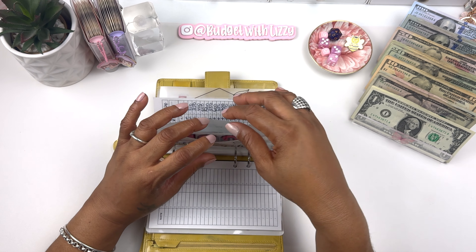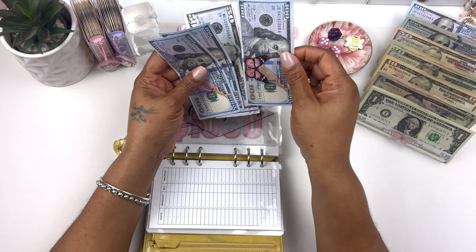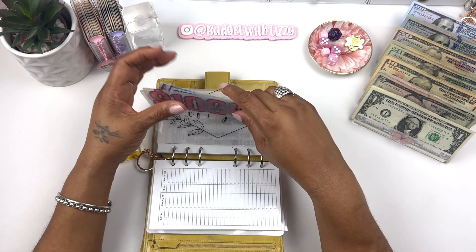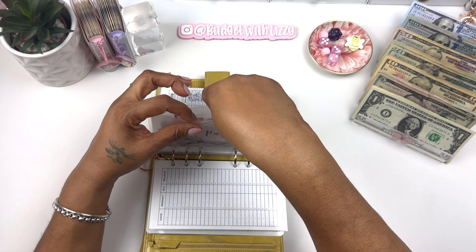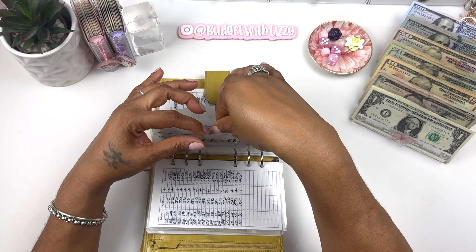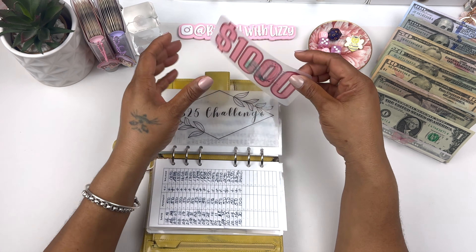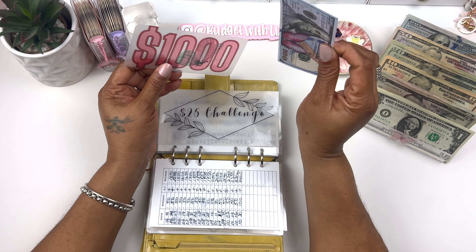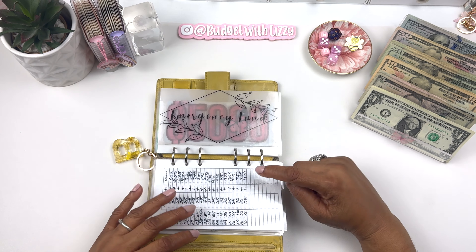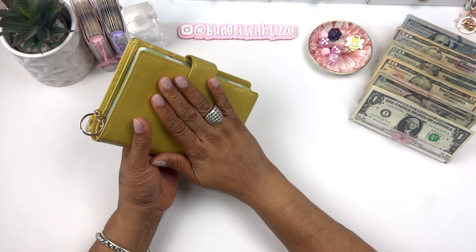That's it for my wallet. Automatic savings — my percentage is getting $100 today. I use fun money to represent what's in the account rather than transferring it back and forth. My 25-week challenge is getting $50 today, bringing it to $1,100 so far. Saving just $25 a week can really build up your savings.